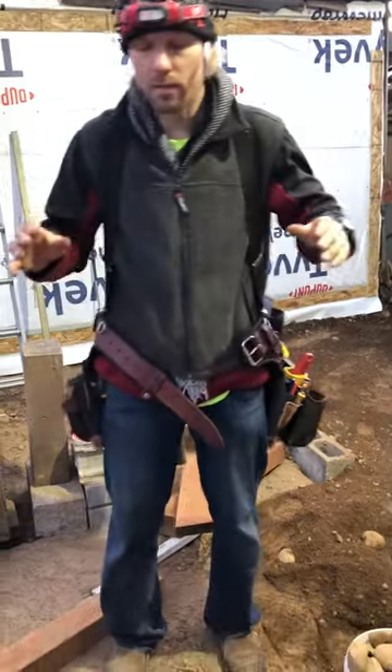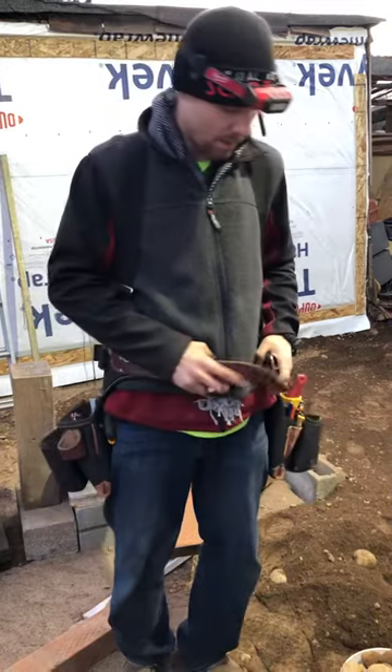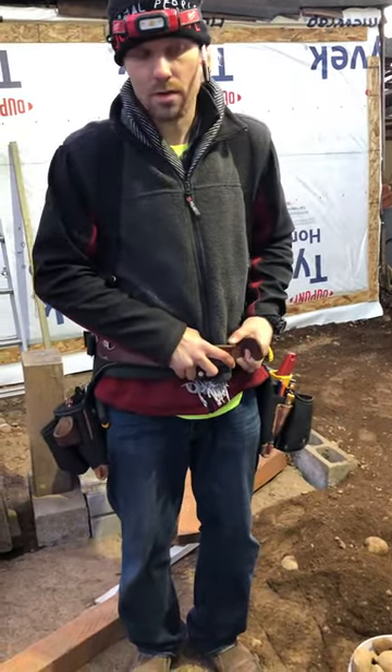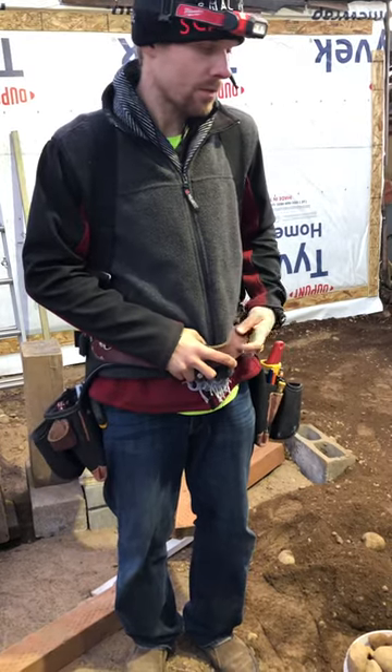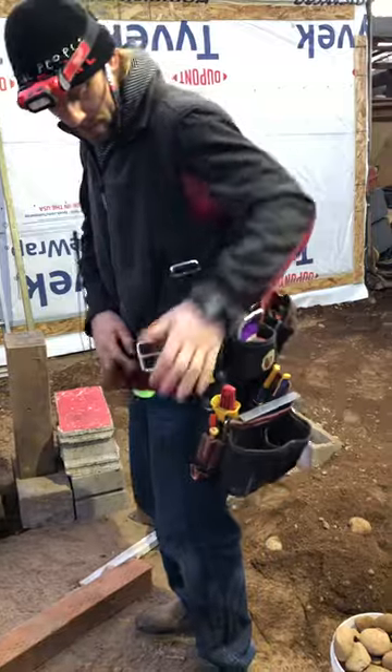This is a quick video before I go to work. People are asking, and I see a lot of videos online about Buckaroo and Diamondback and all these other tool bag brands, and they're kind of overlooking the original, which is Occidental. I'm an Occidental fan, but I'm going to give you a rundown on what I keep in my bags.